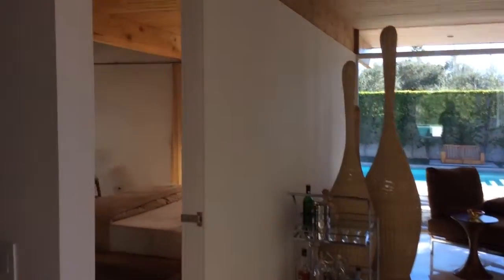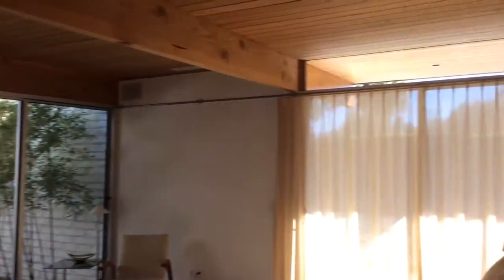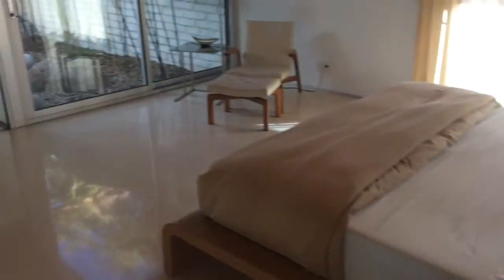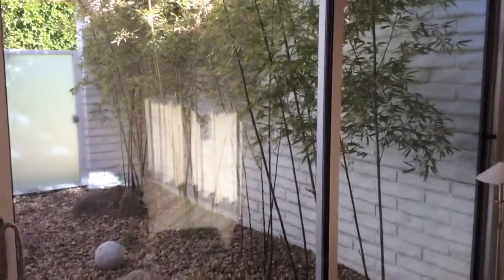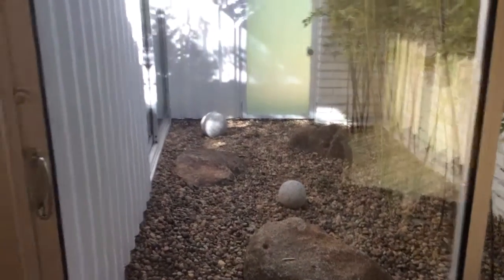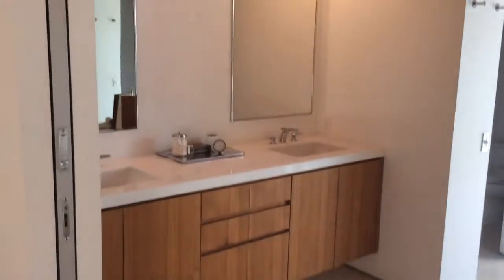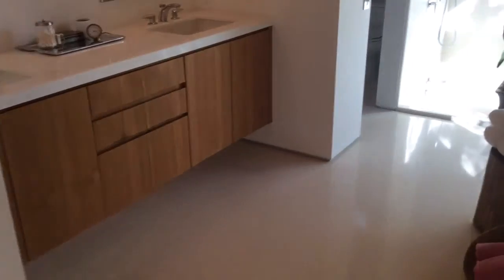And then into the master. Again, just another very cool atrium to this house. What people originally did is start closing off all these spaces and didn't keep it as true to its original design, which is when they brought back the square footage from the house to its original.